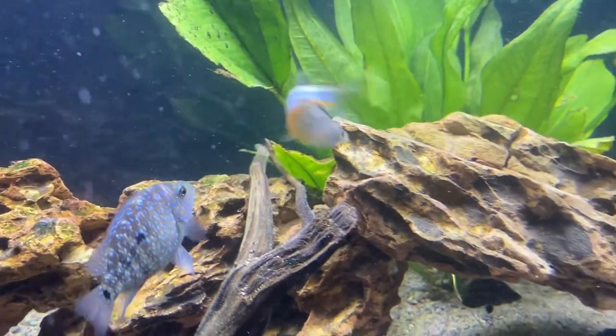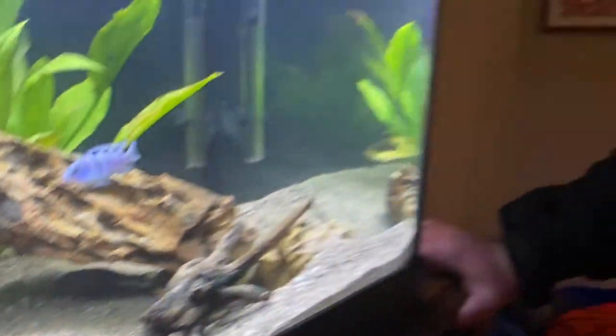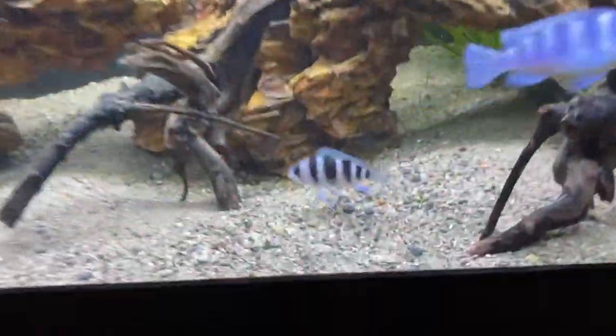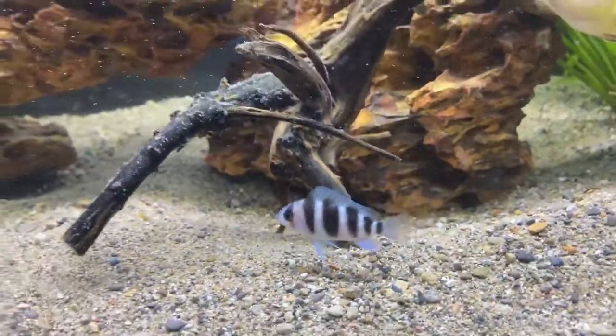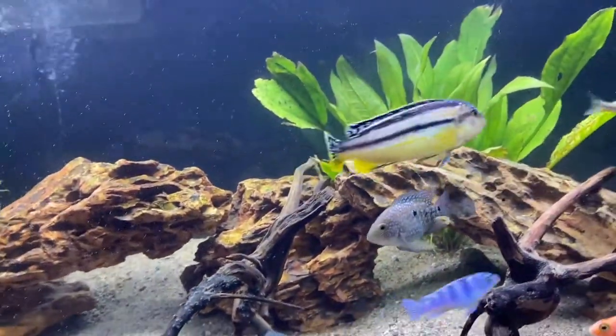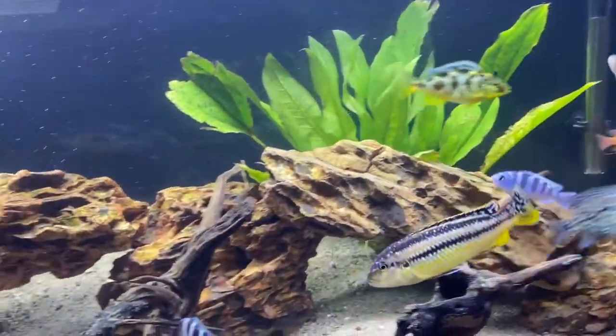We'll give him a couple hours or so and then we'll do another update to see how they're doing. The next day — all right guys, so it is the next day. My frontosa has survived and he's doing well in the tank. Unfortunately the leopard leaf fish died after about two or three hours.